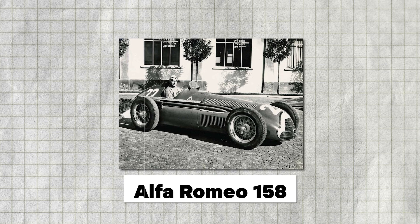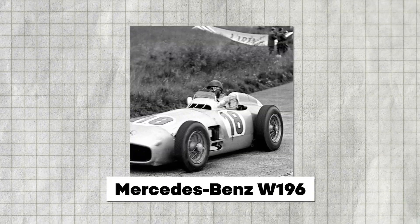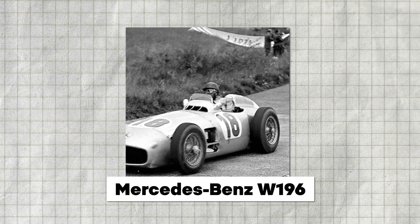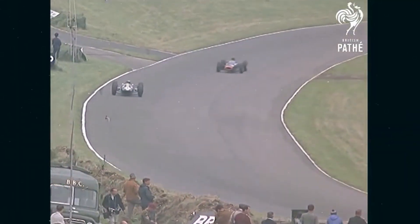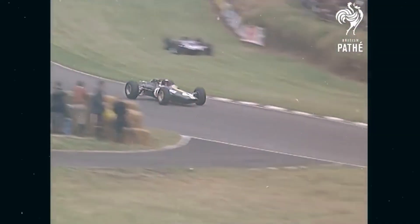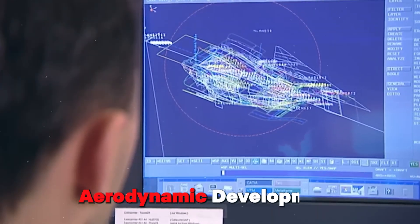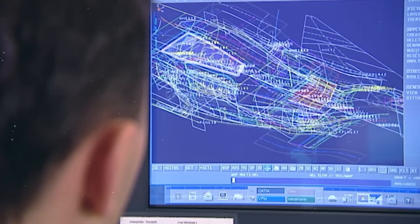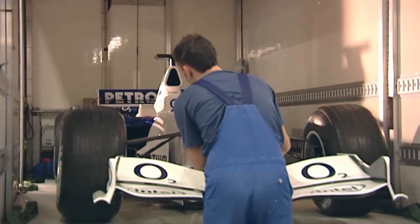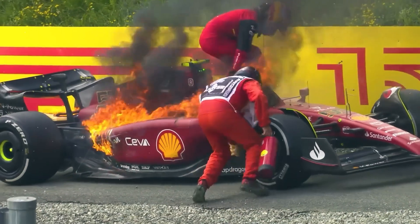Notable cars from this era include the Alfa Romeo 158, Ferrari 375, and Mercedes-Benz W196, featuring iconic designs and pioneering engineering. The 1960s and 1970s witnessed significant advancements in Formula 1 car design and technology. The introduction of mid-engine layouts revolutionized car dynamics and handling, with rear-engine configurations becoming the norm. Aerodynamic development, including the adoption of wings and spoilers, enhanced downforce and cornering speeds. Safety improvements such as roll cages, seat belts, and fire suppression systems became increasingly prevalent following tragic accidents.